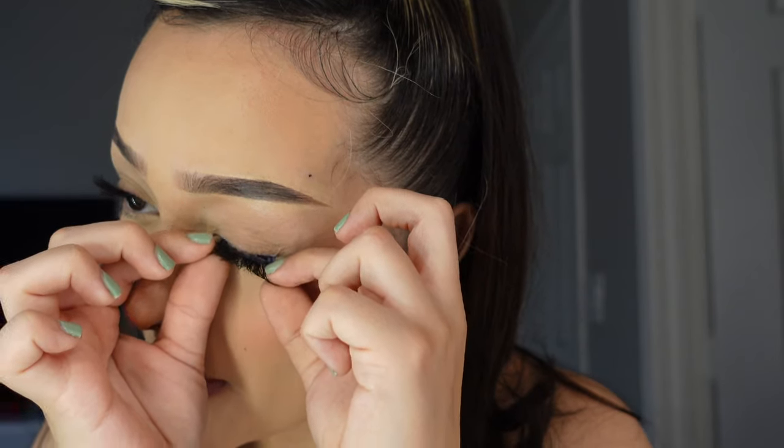Now I'm applying these falsies by Lily Lashes in 'Cash' — I've already used these twice. I use the Lily Lash glue as well. You want to wait until the glue is almost clear before putting them on. Once they're dry I clump them together — I like to touch the corners and press on the ends to make sure they're secure.